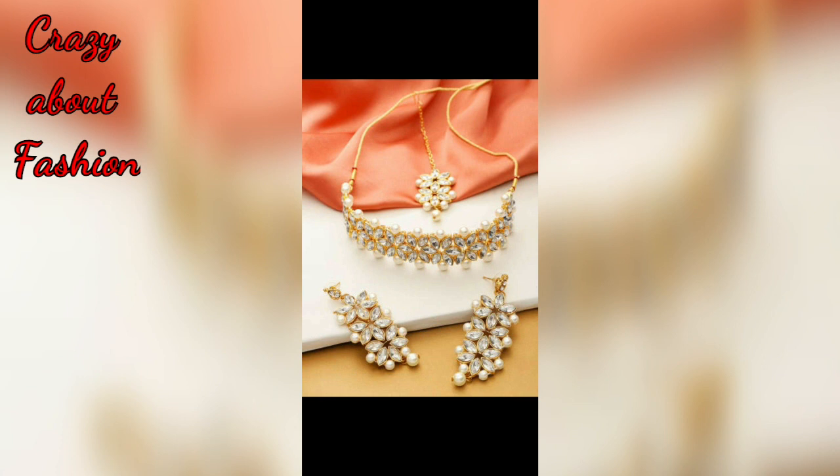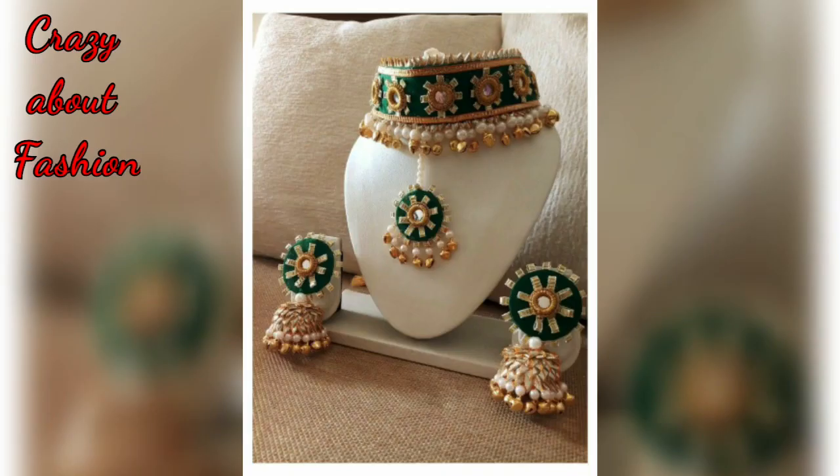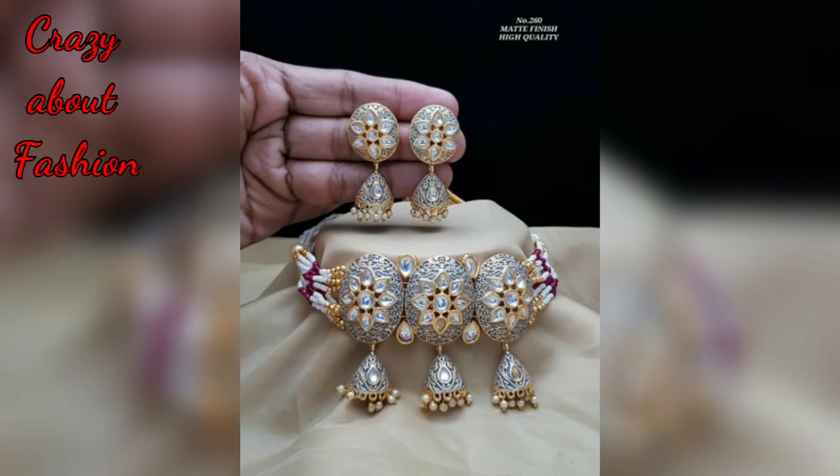You will see which choker necklace is in the trend. You can try this type of choker necklace with any dress you want to wear — leather, indo-western dresses, or gowns.